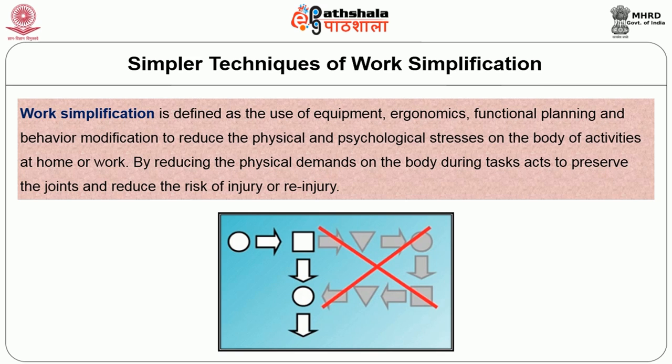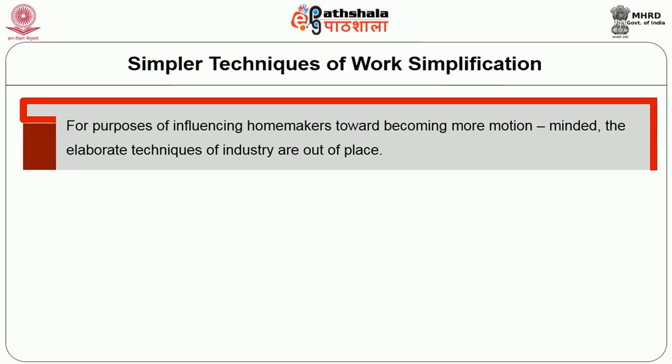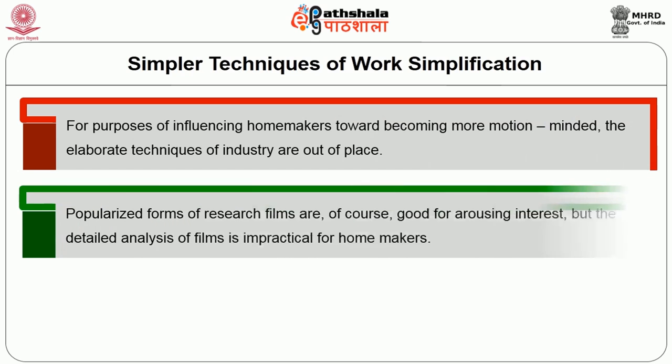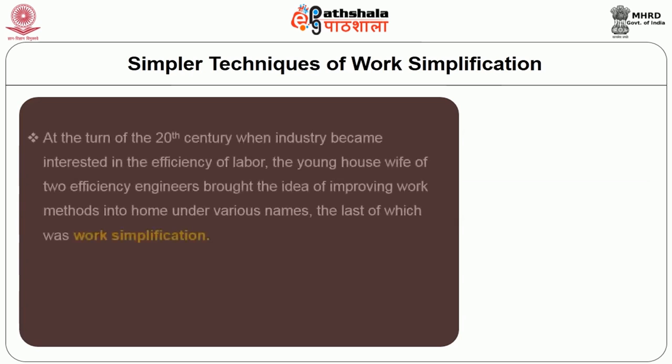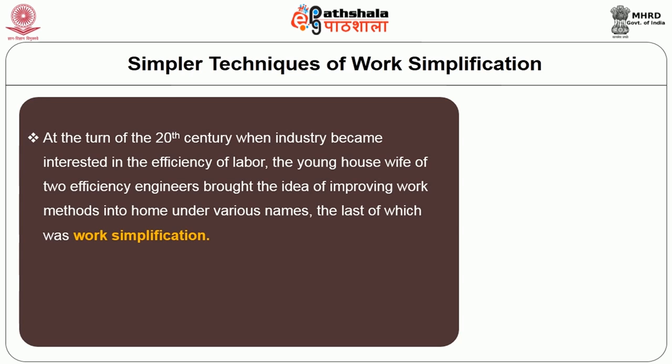Work simplification is defined as the use of equipment, ergonomics, functional planning, and behavior modification to reduce the physical and psychological stresses on the body during activities at home or work, by reducing the physical demands on the body during the task so as to preserve the joints and reduce the risk of injury or re-injury. For the purpose of influencing homemakers towards becoming more motion-minded, simpler techniques are more appropriate than the elaborate techniques used for industry. Research films are good for arousing interest, but detailed film analysis is impractical for homemakers.